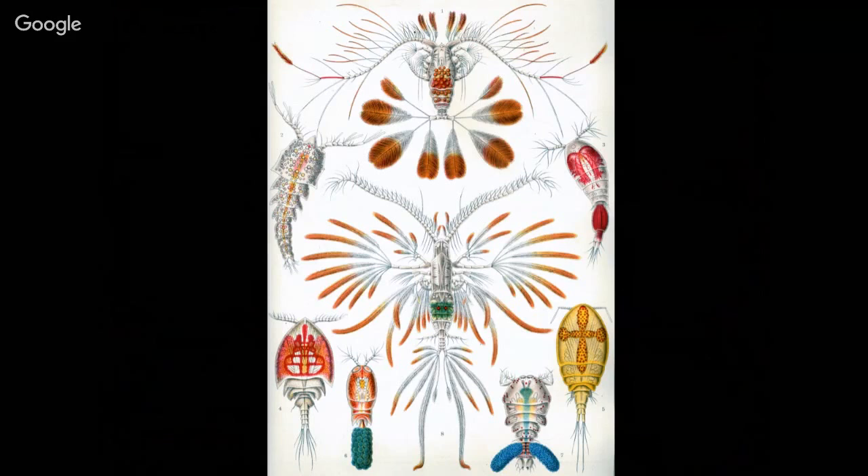You might also see in pictures these little funny bags on the side — those are egg sacs. They carry their eggs on the side, which I guess also helps them float and stay up rather than sink.